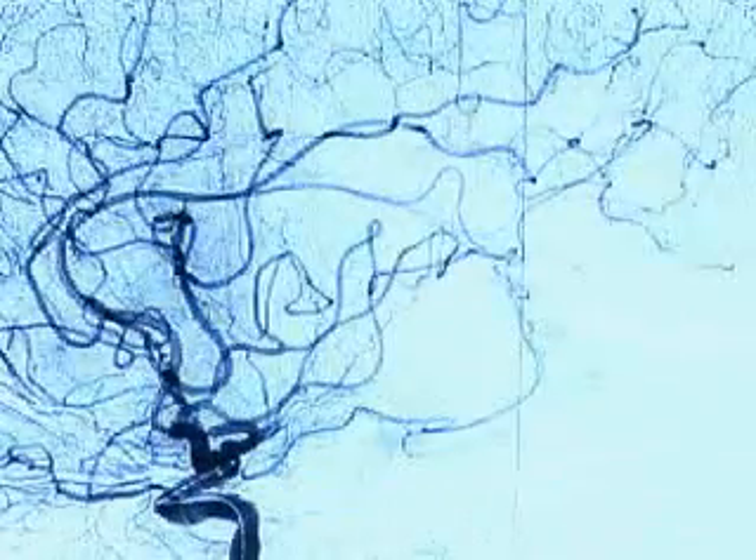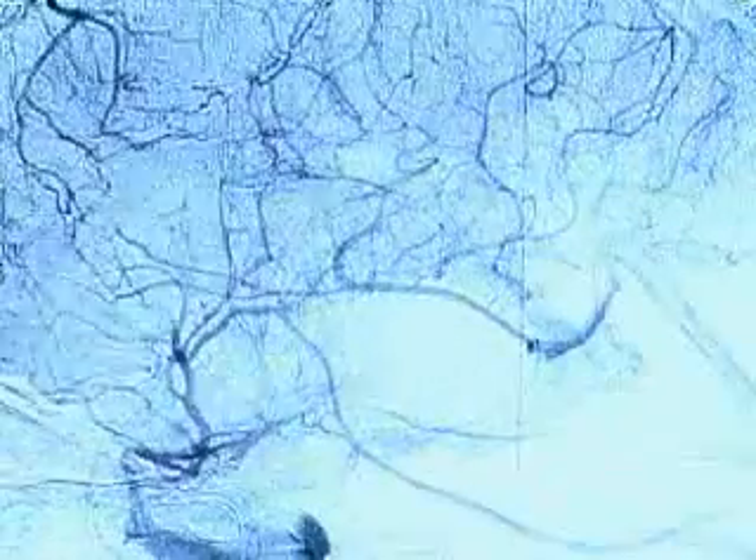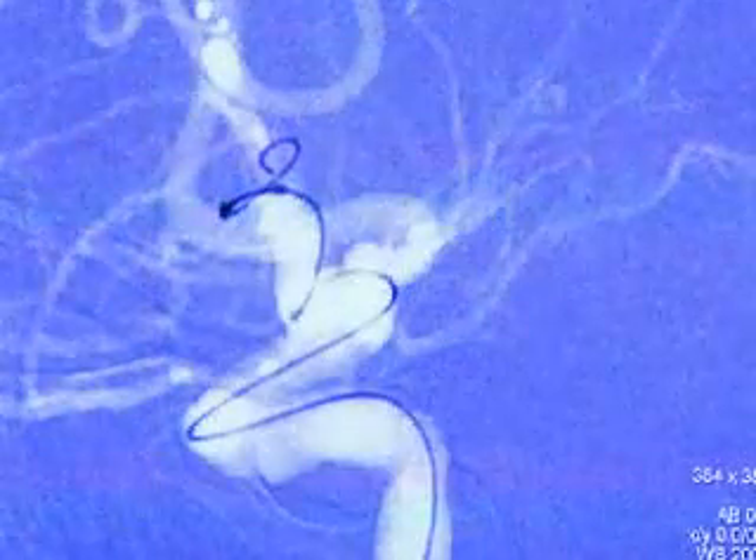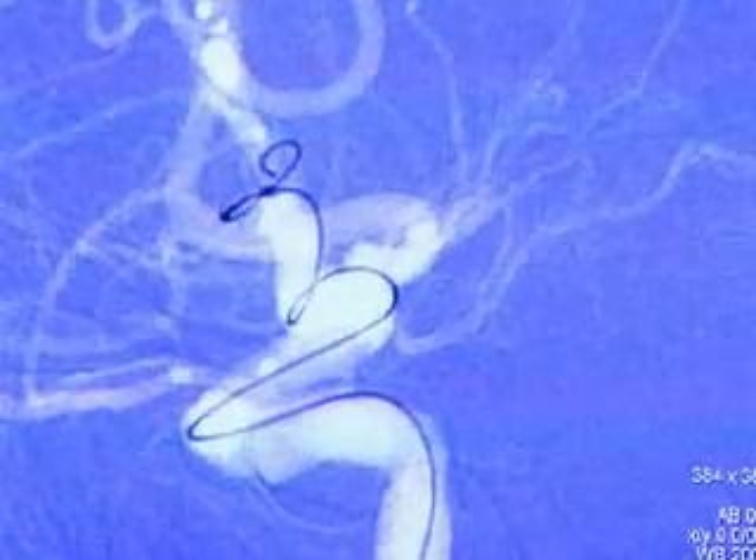Problems involving blood vessels in the brain, such as stroke and aneurysm, are complex and often life-threatening. But much has evolved in the treatment of these disorders, thanks to catheter-based procedures that go through the blood vessels to the brain.